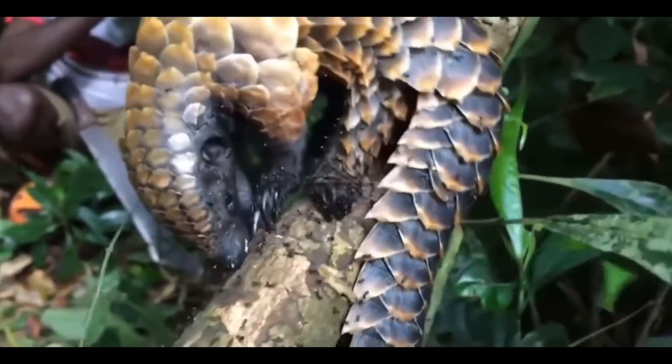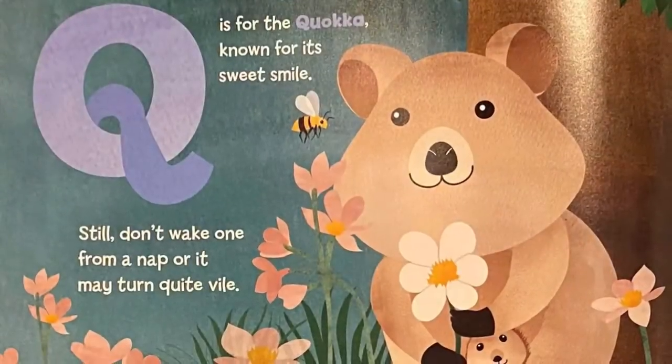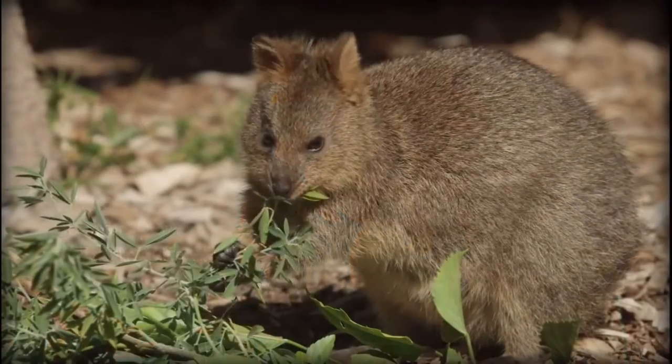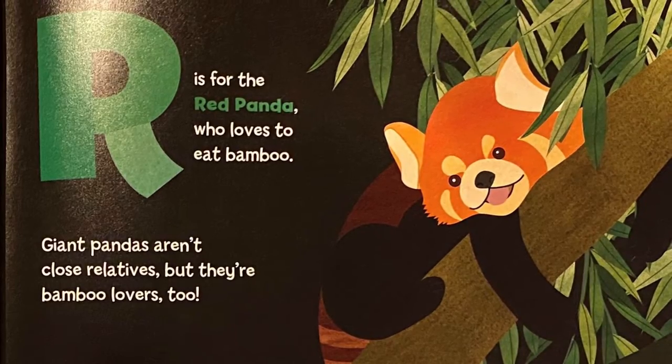Q is for the quokka, known for its sweet smile. Still, don't wake one from a nap or it may turn quite vile. R is for the red panda, who loves to eat bamboo. Giant pandas aren't close relatives, but they're bamboo lovers too.